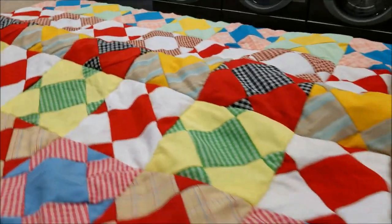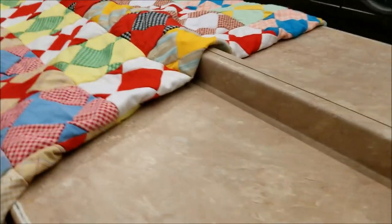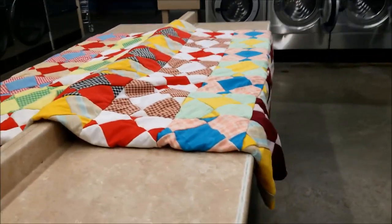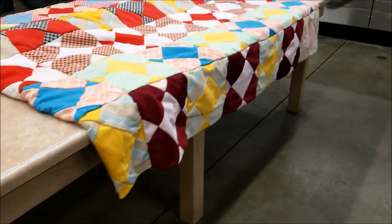This is the backside of quilt number one, because these quilts, guys, are reversible. As far as I can tell, there is no batting in there. I'm not going to pick a seam to look, but I can feel the two layers of polyester rub against each other.